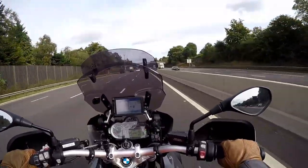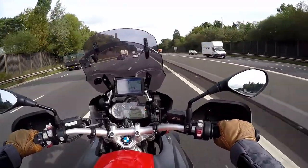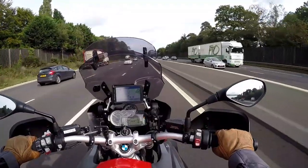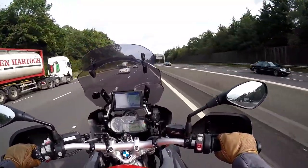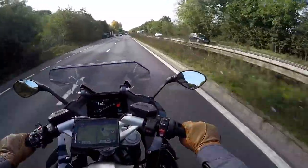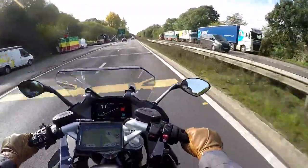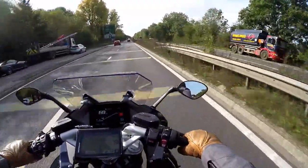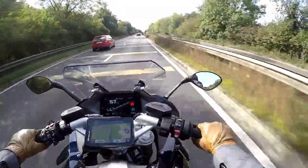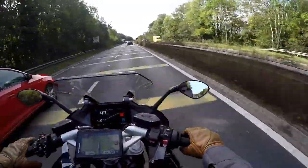I've ridden both the RS and the GS extensively and got to know both bikes pretty well. Both bikes, because of the boxer engine, have a very low centre of gravity, and that makes two heavy bikes much easier to manoeuvre around than you'd think they have any right to be. You can shift them around on your driveway easier than you'd expect bikes that weigh more than 200kg to do. Both bikes handle really well; I would argue the RS handles better than the GS. So if you're into sports bike handling, then the RS is probably for you.